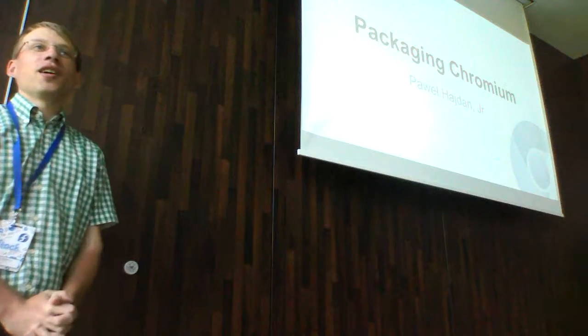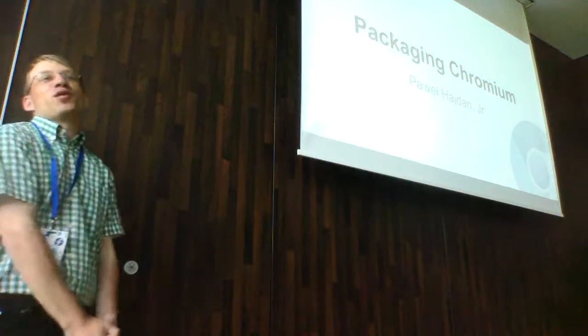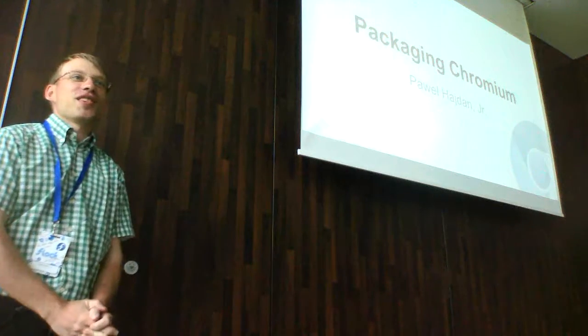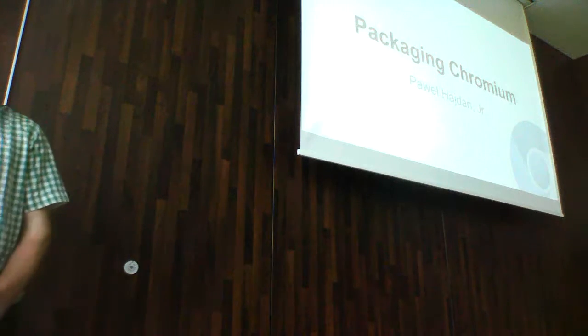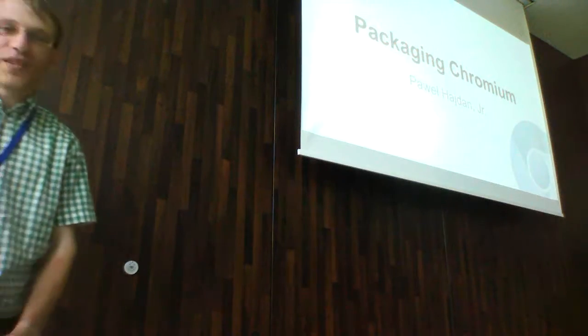My name is Pavel Hayden. Fedora was the first I installed, so that kind of motivated me to come to this conference, present a talk about Chromium, where I'm a committer, and I'm trying to make things better in this area.